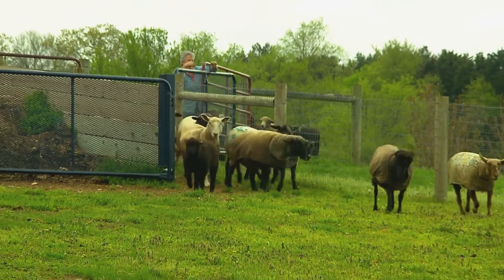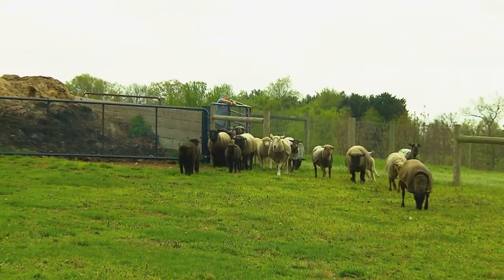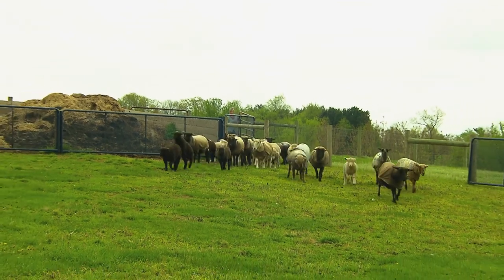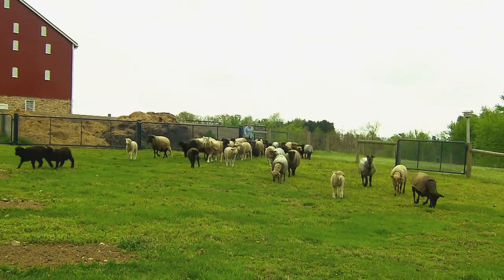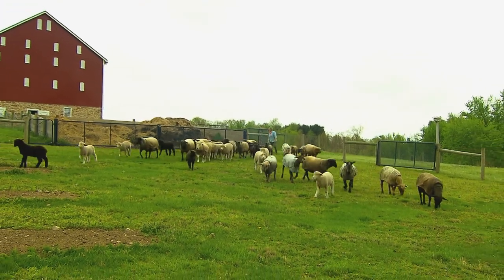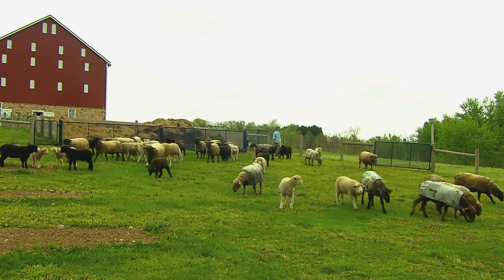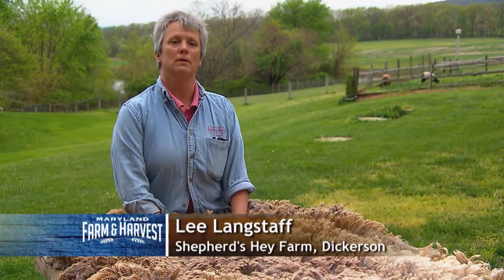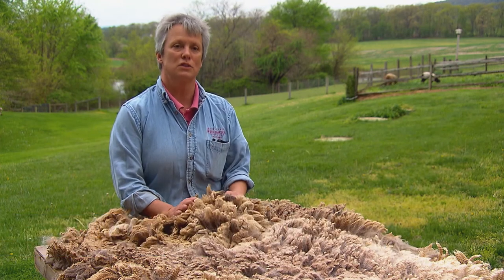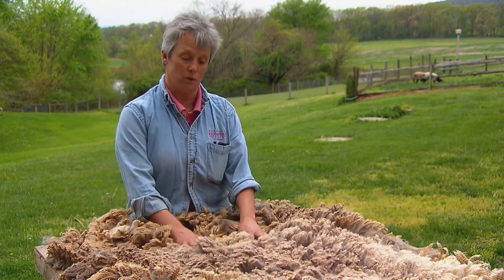My earliest memories, to be honest with you, of how I wanted to live my life was on a farm. I don't know where it came from. I did not grow up on a farm. I just had a love for animals and working with animals. And there was something about sheep in particular. I got my first hands on raw wool, and I was so intrigued. I was smitten, and I just wanted to know more about it.